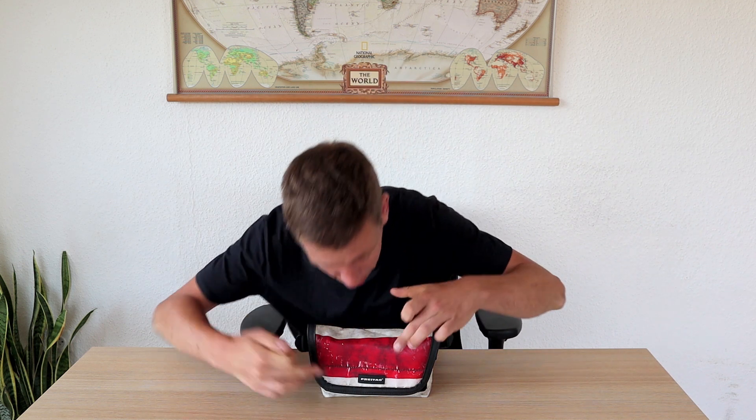Hello, my name is Jalla and today I will be reviewing one of my favorite products from the brand Freitag, namely the F153 Jamie hip bag. Let's go!